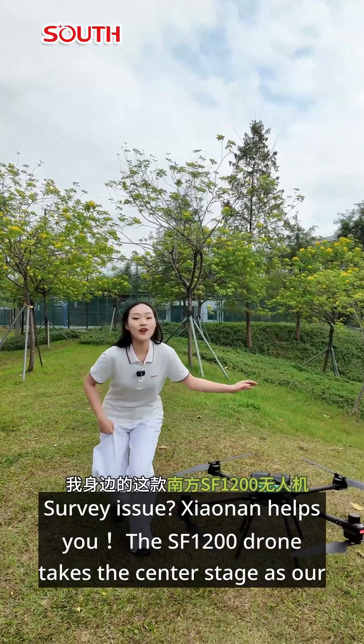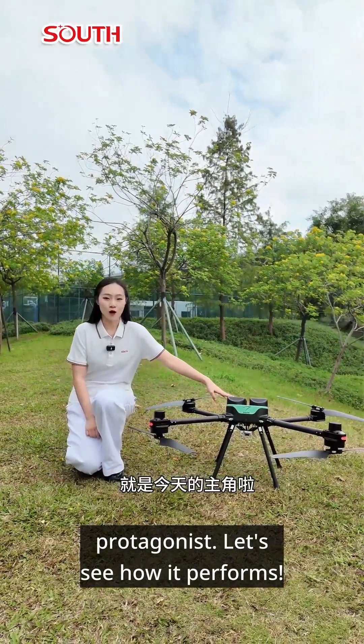Survey issue? Shonan helps you. The SF-1200 drone takes the center stage as our protagonist. Let's see how it performs.